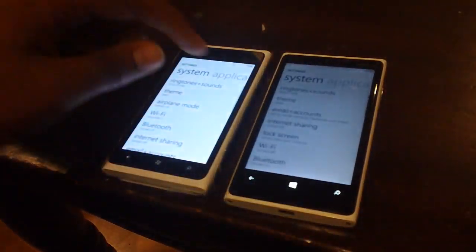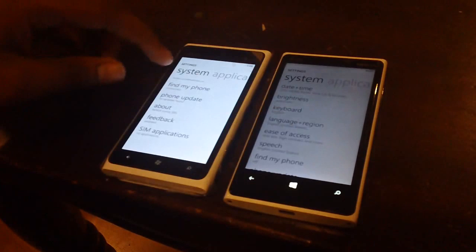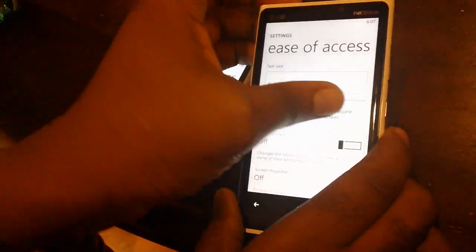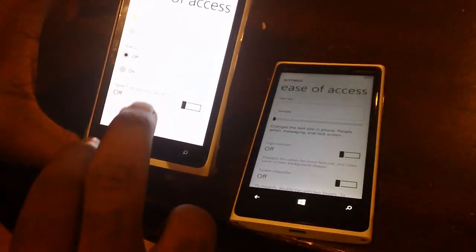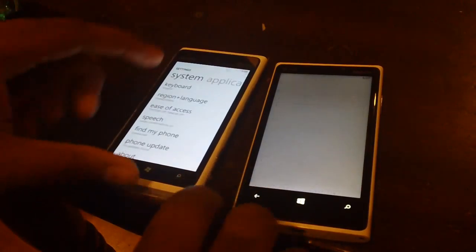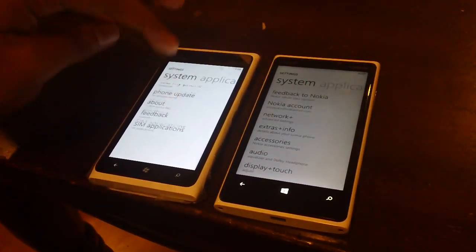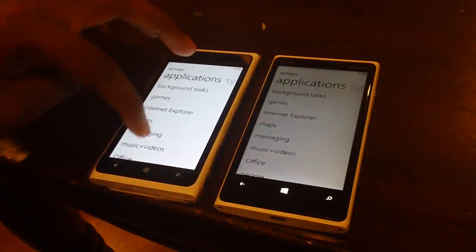Going into Settings: there are a whole bunch of settings on Windows Phone 8. You have Ease of Access, where you can actually change the size of your text — make it really big or really small — or you can turn on high contrast. With Windows Phone 7.8, you just have your telecoil with minimal options to toggle.